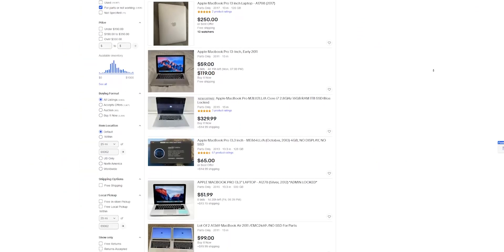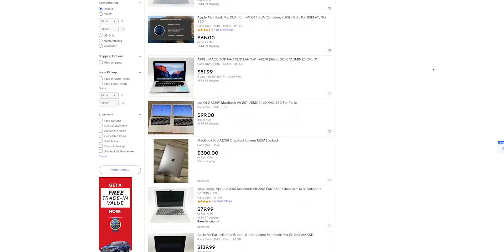It all started when I was shopping for some RAM on eBay. My computer was running much slower with the new Windows 11 update because I was running it on an unsupported processor, and I was looking to upgrade to around 32 gigabytes of RAM. After looking, I couldn't really find any good deals on RAM, however I kept coming across MacBook listings — newer MacBook Pros selling anywhere from $50 to $200.